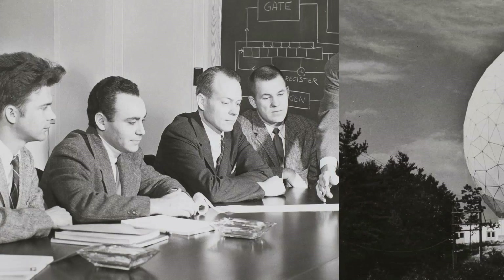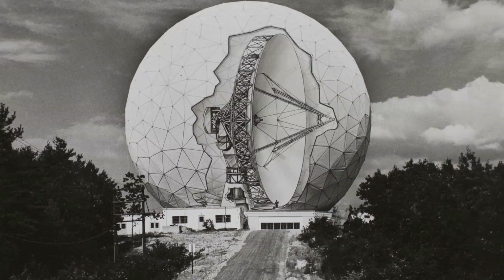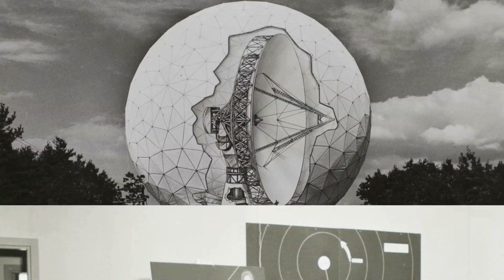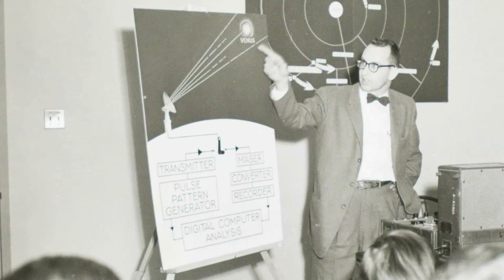A huge, powerful megawatt transmitter was built to do planetary radar — that is, to bounce signals off primarily Venus, Mercury, and Mars. So that was a big thing back then, and this was in the late 60s and early 70s: planetary radar.